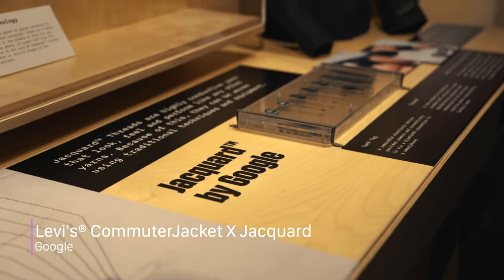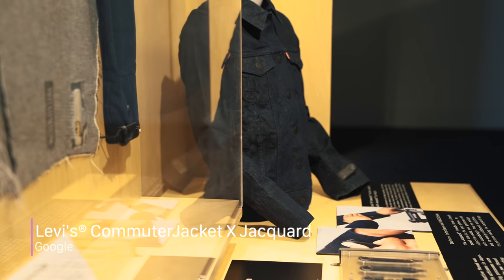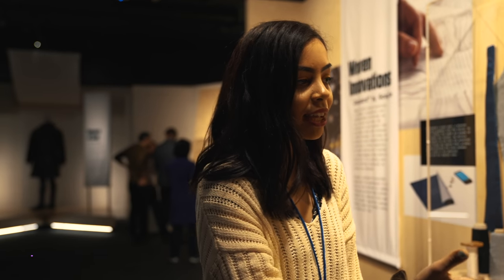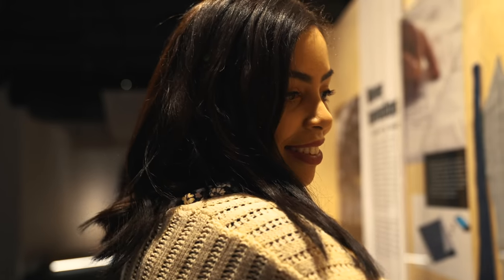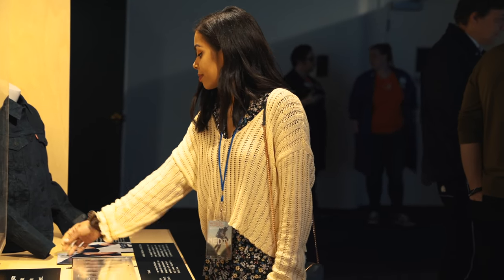So now we are by the Jacquard by Google denim jacket. The jacket is basically a biking commuter jacket and yeah, you can actually buy this — it's out on retail and you can get one for yourself. You can control your phone from it, skip music, listen to messages, take phone calls, and they're adding more and more tech into it so it can do even more. I'm mostly amazed at how it just looks like a regular jacket — you wouldn't think it has anything in it just by first glance.